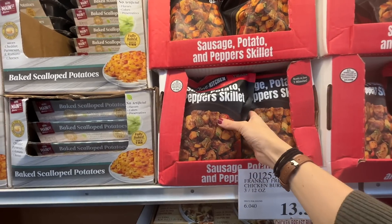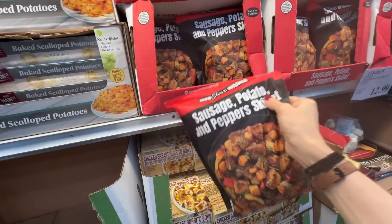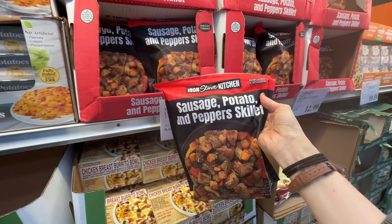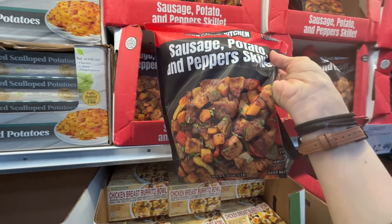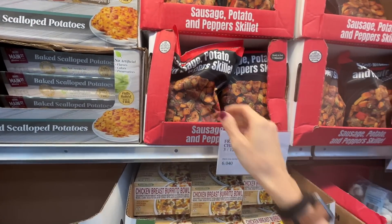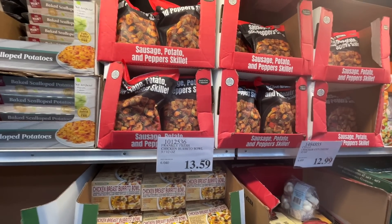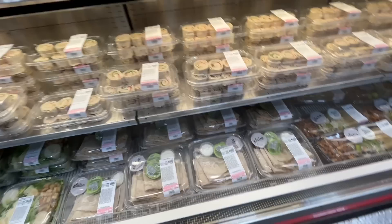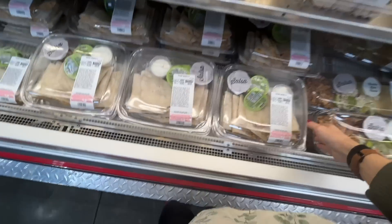I recently bought this on a whim — a sausage, potato, and peppers skillet. It is divine! The portion size is great — two bags in here, and one bag can feed Alex and me. Around $12 — pricey but delicious.